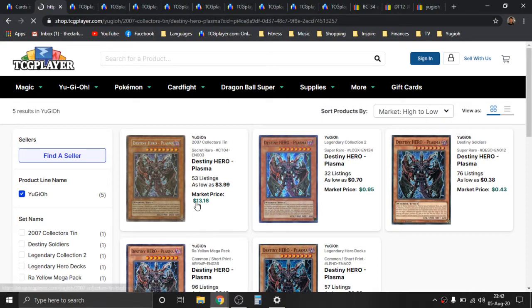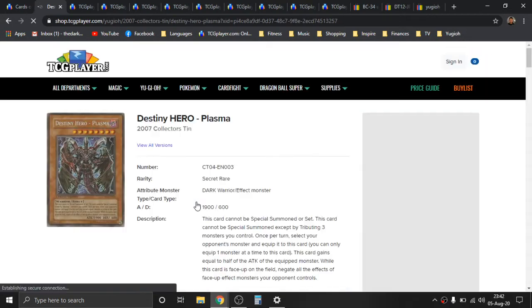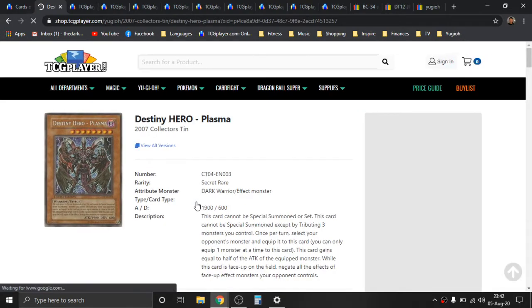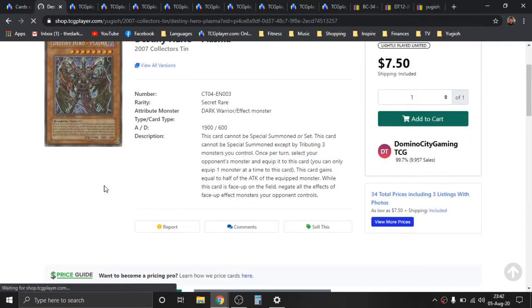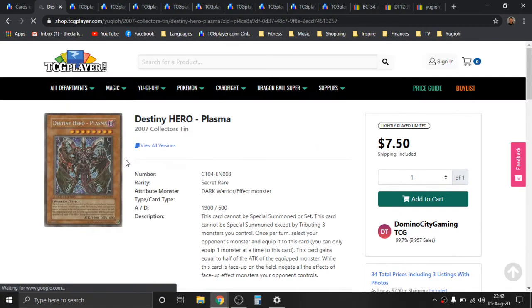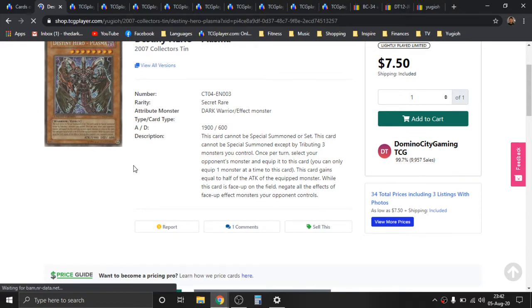Top priority here is going to be the 2007 Collector's Tin Secret Rare Promos — definitely the best version print that we have of this card. If you're not familiar with this card, this is an older card, 2007, going about 13 years old. You can pause the video and read the effect. Really great effect. This card is really blowout, and has really cool artwork too.